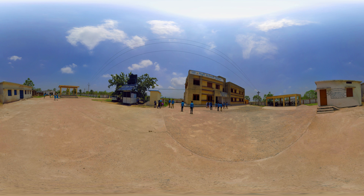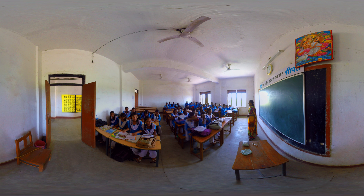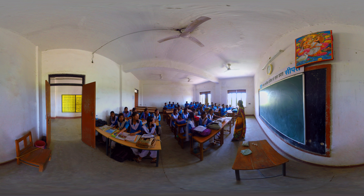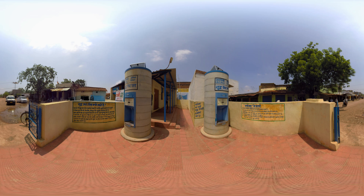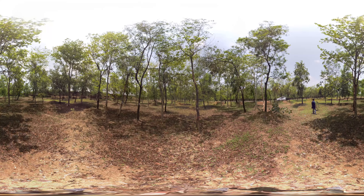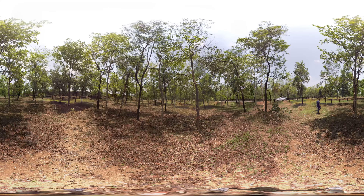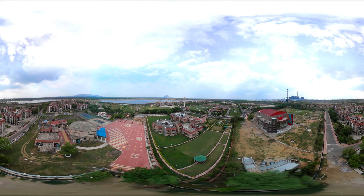NTPC takes several initiatives for education of children from surrounding villages. To provide clean water for the nearby villages, RO water dispensers that provide free clean water for consumption each day have been installed. A green belt has been maintained within and around the power station.